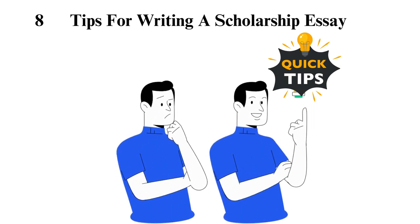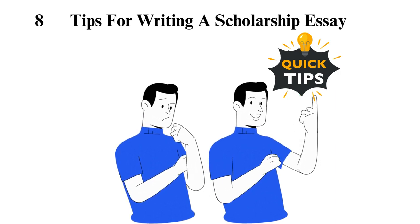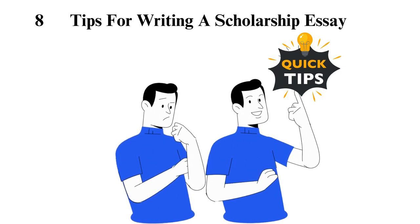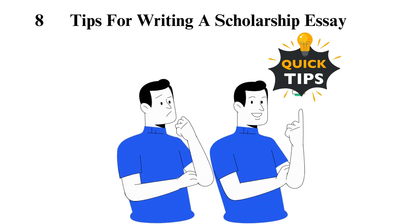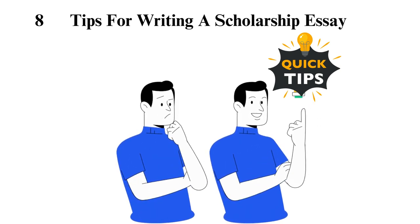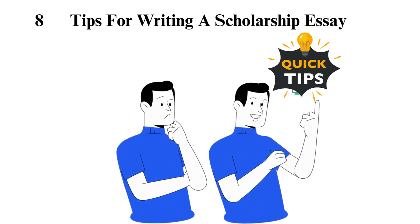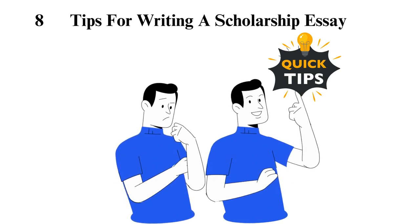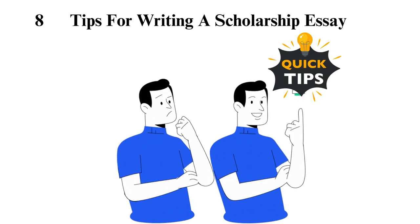Tip 7: Be honest, specific, and concise. All of your ideas should be honest — do not make up a story in a bid to impress. You should also get to the point by using the most direct and simple word choices. Try to evade generalizations. Tip 8: Show, don't tell. The fundamental rule for creative writing is to show and not tell. Whatever story or ideas you share about yourself in the scholarship essay should paint a vivid image — you should not just slightly touch on them.